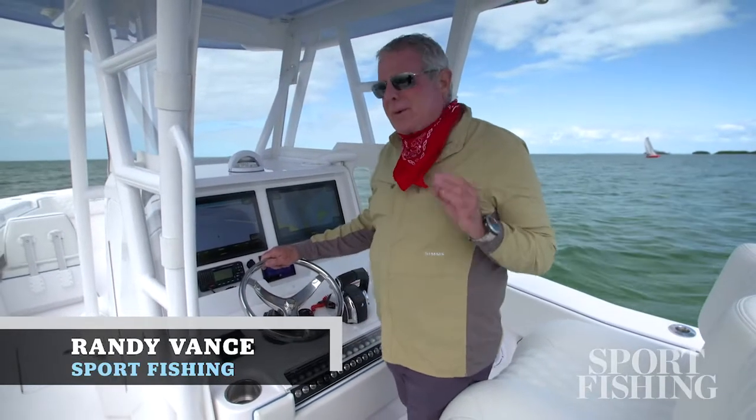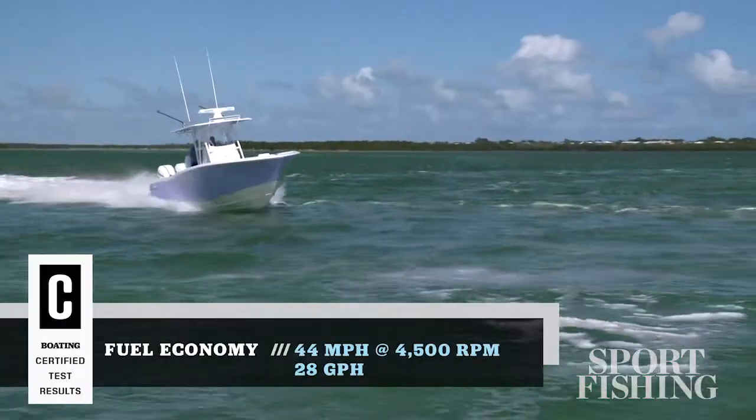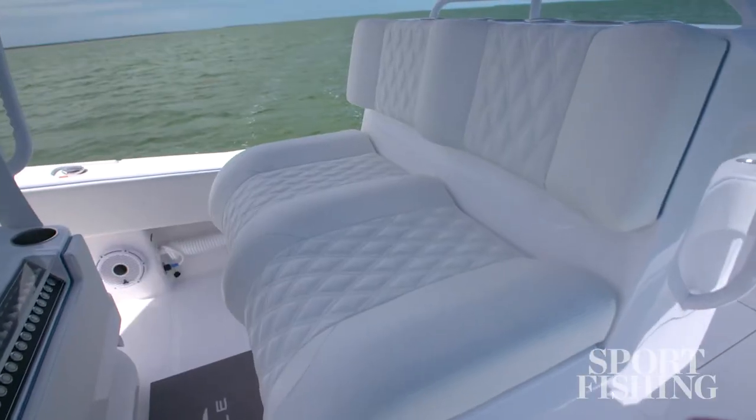Hey, I'm Randy Vance. I'm in Tavernier, Florida, where we just got done testing this. This is Invincible's 33 Open Fisherman. This is a hardcore fishing center console that's rigged to fish like a predator, and it's got all the creature comforts for your family. Let's walk through this boat now, starting right here at the helm station.